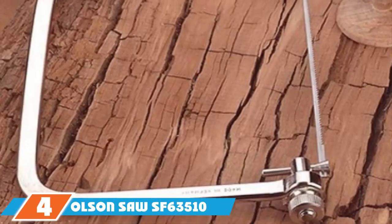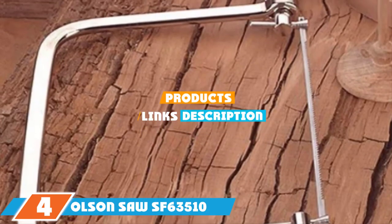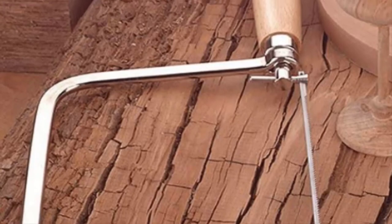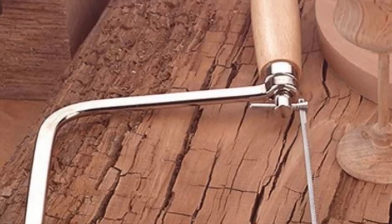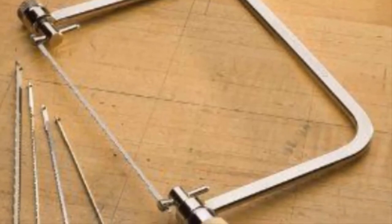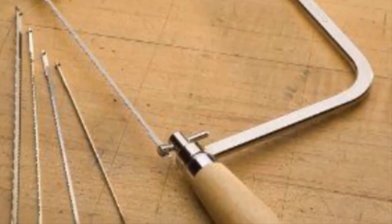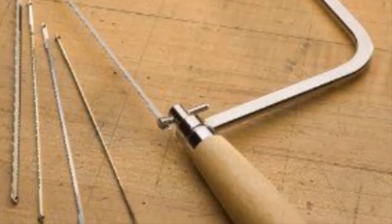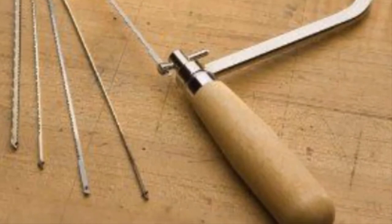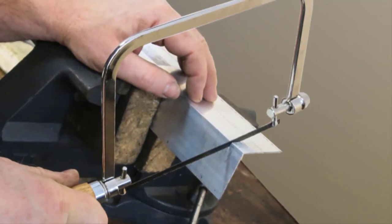The number 4 position is dominated by the Olson Saw SF63510 Coping Saw. For coping, we strongly believe that this is the best hand saw. This sturdy and professional saw is a great addition to any toolbox, especially if you're installing trim and molding in a house or on furniture. The tension system allows standard pin-end coping blades to be tensioned at both ends, and blades can be turned 360 degrees to saw in any direction. So it doesn't matter if you're used to push saws or pull saws — you will like this saw.